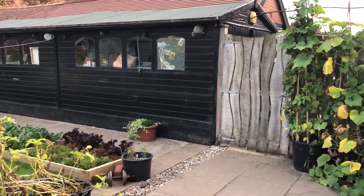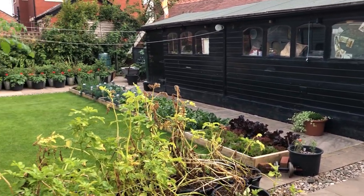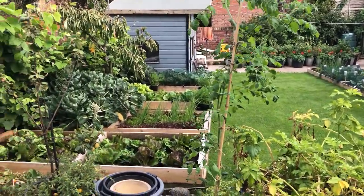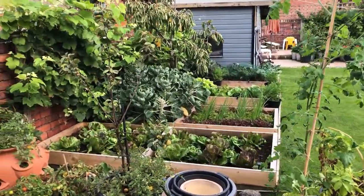I'm trying to clear as much as I can at the moment from the back garden and get it replanted, but it's looking pretty good still.